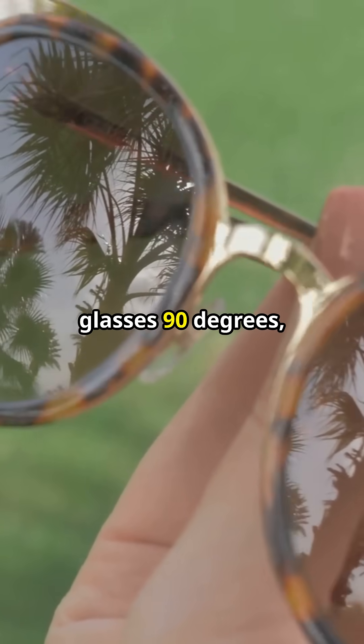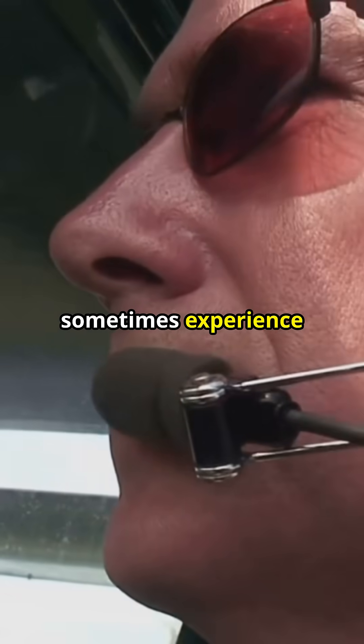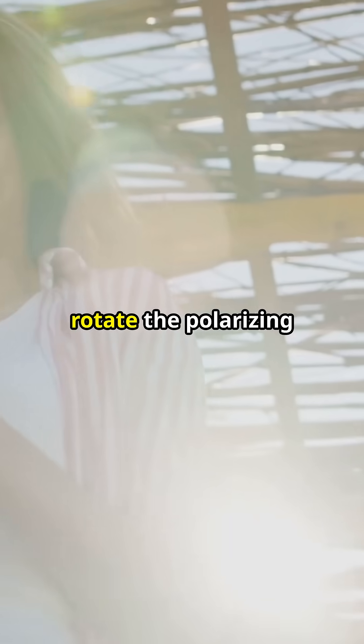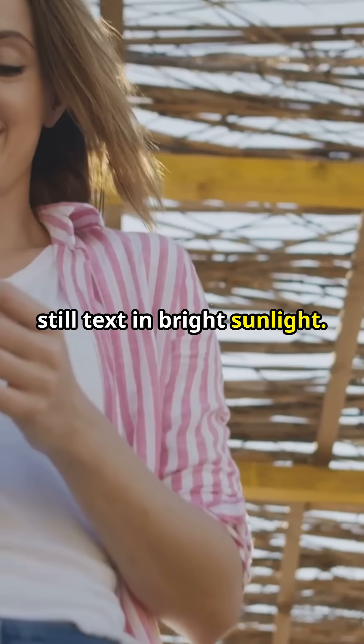When you turn your glasses 90 degrees, it's game over for the light trying to get through. This is why pilots sometimes experience their cockpit displays going blank when wearing polarized sunglasses. Some smartphones rotate the polarizing filter in their screens, ensuring you can still text in bright sunlight.